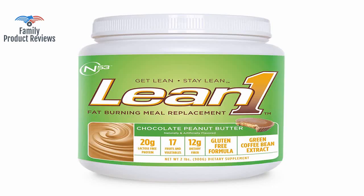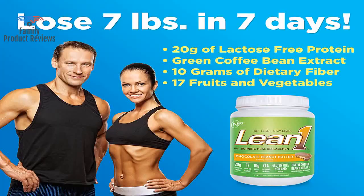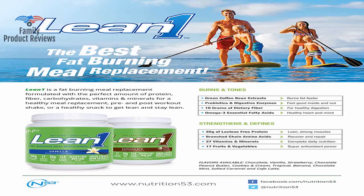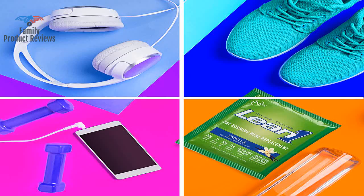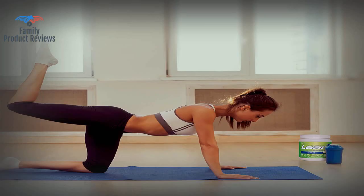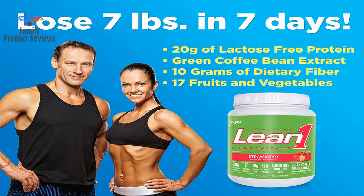If you use this as a meal replacement twice a day in hopes to lose weight, you are getting 40 grams of protein. You can add all kinds of things to this, like bananas, nuts, and even coffee. The shake tastes really good, especially for a protein mix — it's advisable that you put ice cubes in your shake; it makes all the difference.